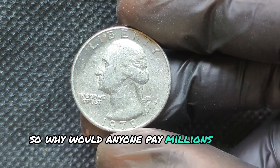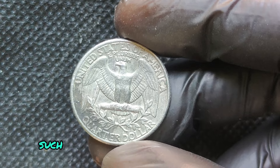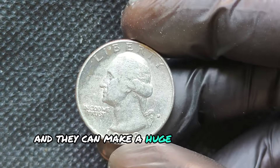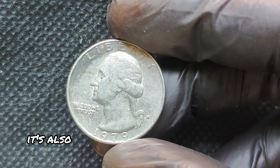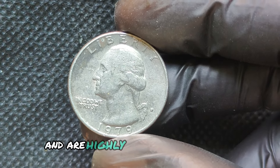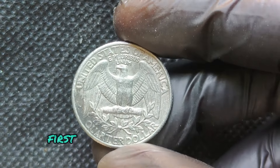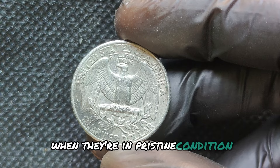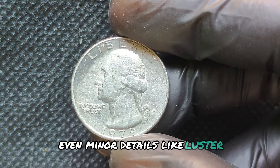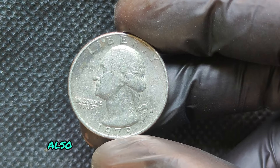Why would anyone pay millions for a 1979D quarter? The answer lies in rarity and unique errors. Some of these coins have rare minting errors, such as double dies, off-center strikes, or even the elusive missing clad layer error. It's also believed that certain coins from this year were struck with a particularly rare over-strike or unique die markings. These coins are difficult to find and are highly prized by collectors. First-off, the value skyrockets when coins are in pristine condition — graded at MS68 or higher, which is extremely rare. Even minor details like luster, color, and strike quality can add significant value. Historical relevance and growing interest in rare U.S. coinage also contribute to high prices.